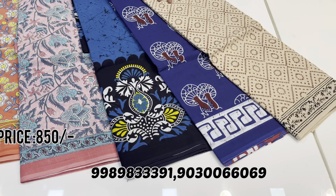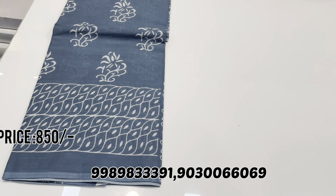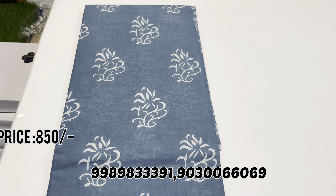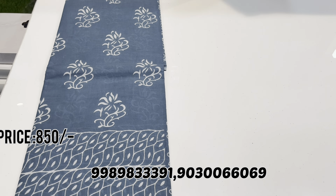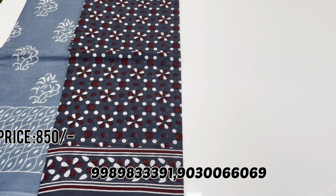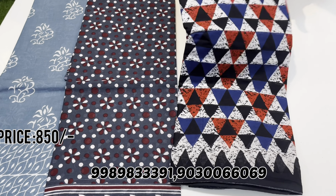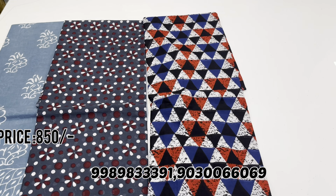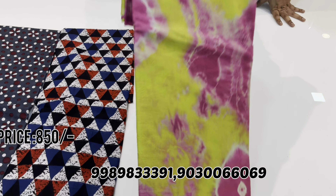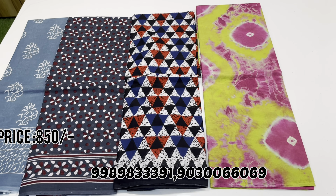VT prices are just Rs. 850. This is the cream color with block print. This is the grey combination with white print. There are different, different prints — the other hand-made prints. The fabric is very soft. This is a different sub-saree printed type.